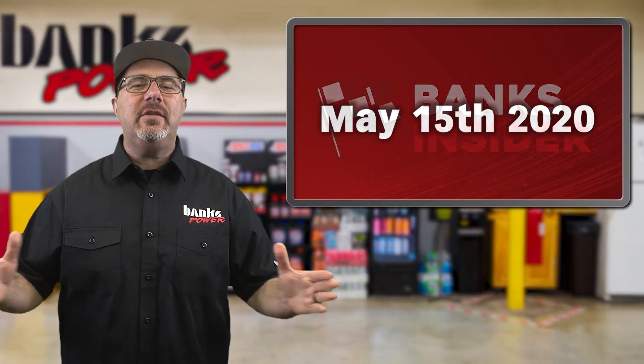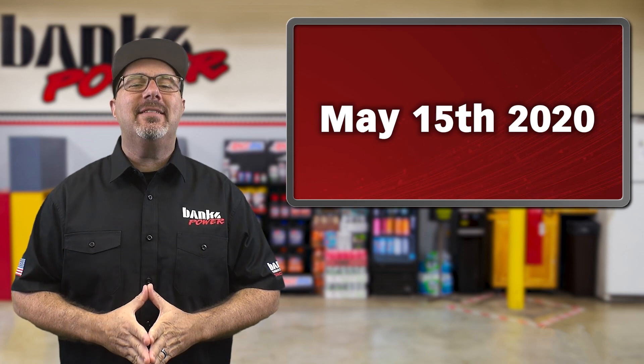Welcome to the Banks Insider for May 15th, 2020. I'm Jay and here's what's been happening inside Banks this week.